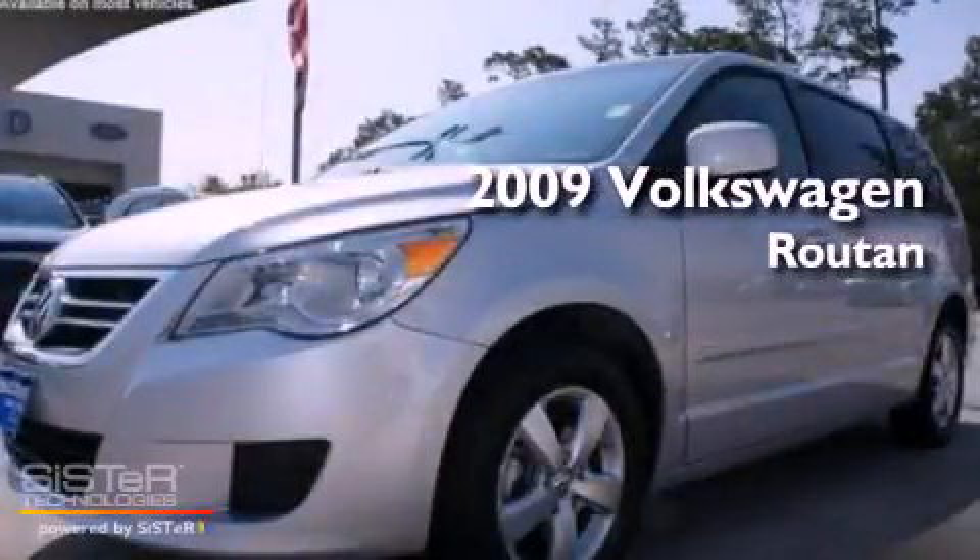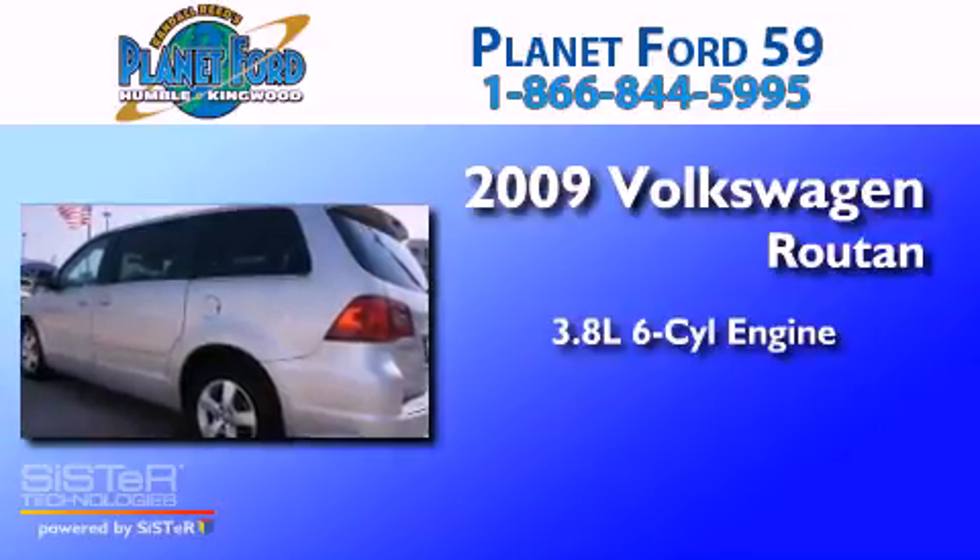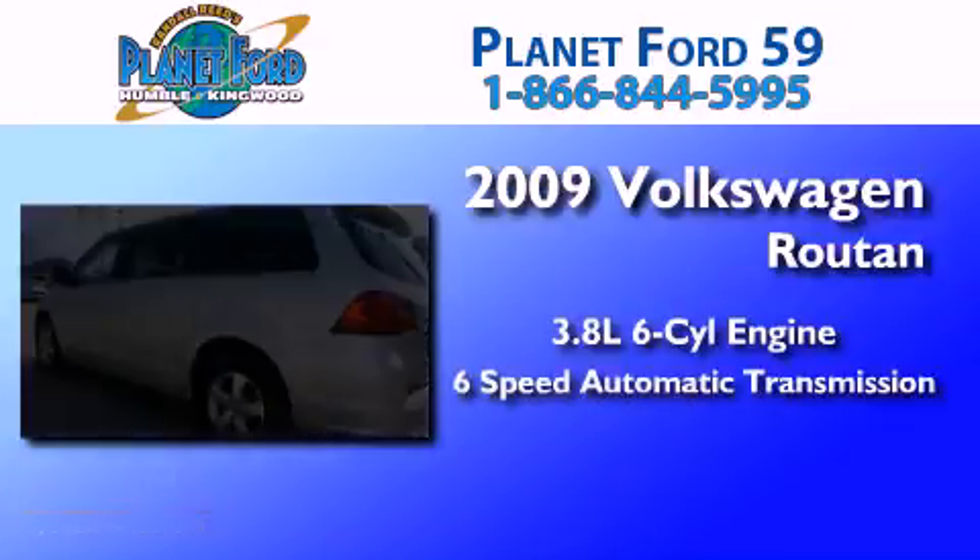This is a 2009 Volkswagen Routan. It has a 3.8 liter 6-cylinder engine and a 6-speed automatic transmission.